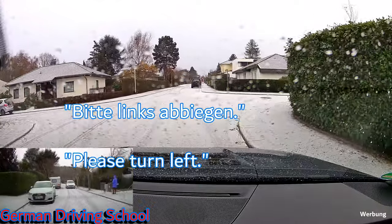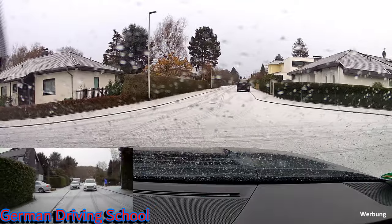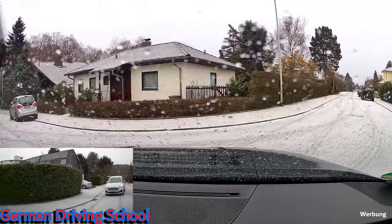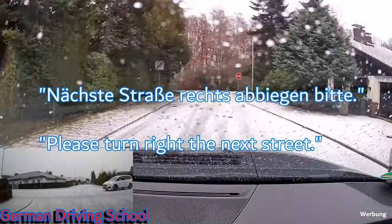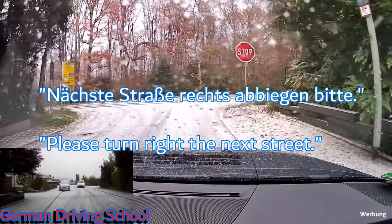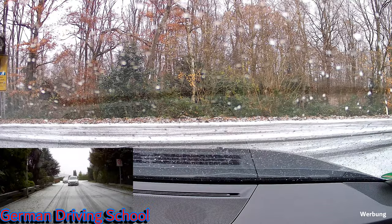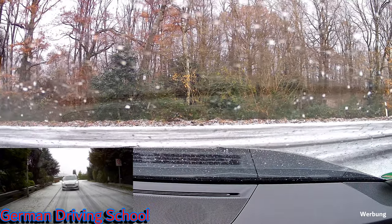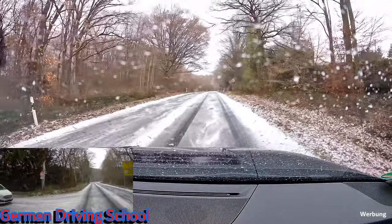Don't forget to move back to the right side behind the white car — oncoming traffic is clear, right side is clear, blind spot check. Next street, please turn right. There's a big stop sign — let's see if he can stop the car. Yes, full stop — no car was coming, right turn made.